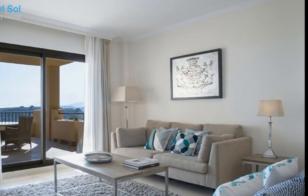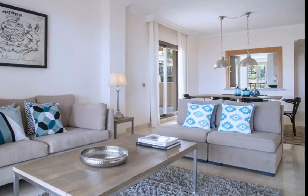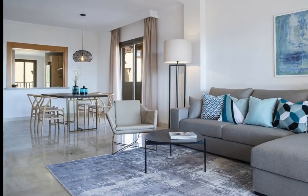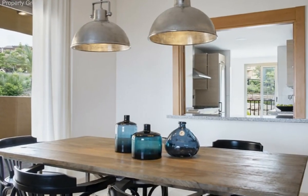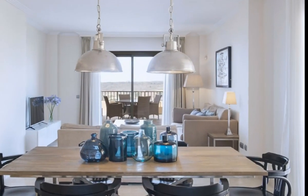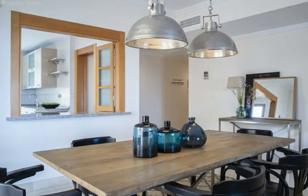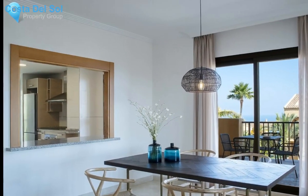Heated pool, outdoor gym, Mediterranean gardens and more. Exquisite sea views apartments — a selection of ready-to-move-in apartments in La Autoria area, at only 8 minutes' drive to Puerto Benos and the best beaches on the coast. Surrounded by luxury villas and high-end amenities, the apartments benefit from breathtaking views over the Marbella coastline and out to the Mediterranean Sea.